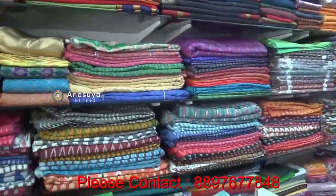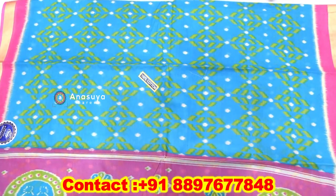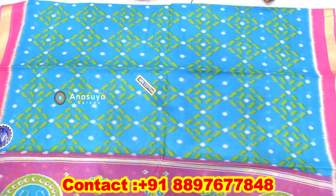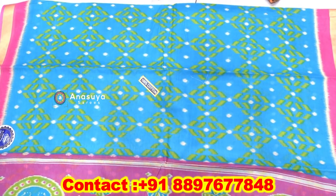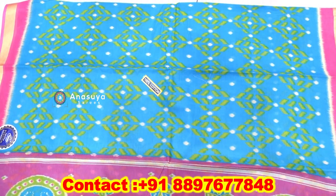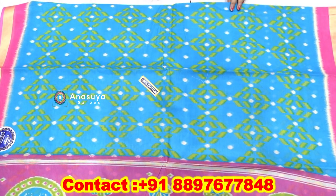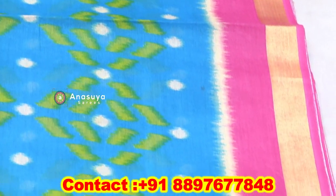We have all the varieties of pure cotton. We have smooth cotton and all the prints in the Meena Cottons. We have plain border or tissue border.